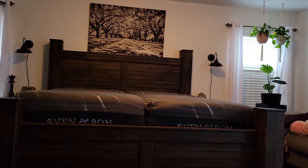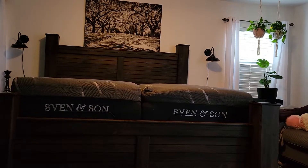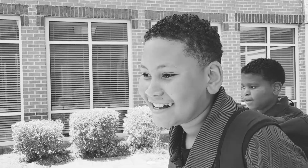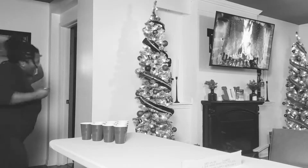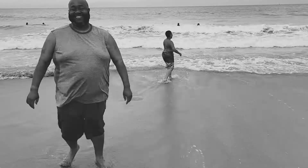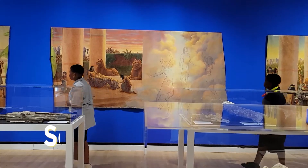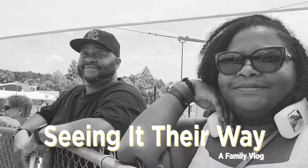In this week's Wellness Wednesday video, we decided to cover sleep — and what's most important to getting a good night's rest? Your bed. Hi guys, welcome back to Seeing It Their Way. We got a new bed about two months ago and I am so excited. I can't wait to tell you all about it, so let's get right into it.